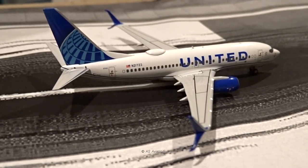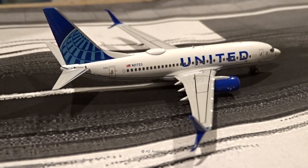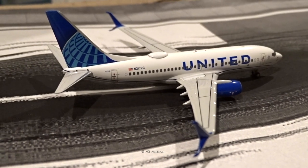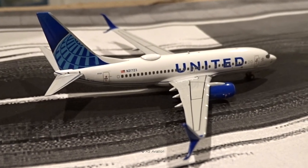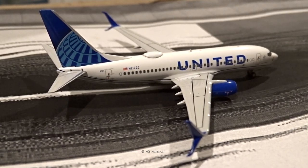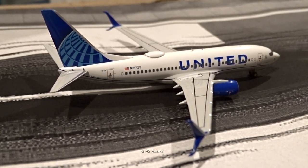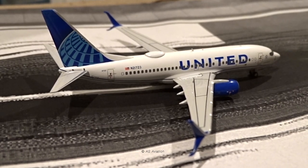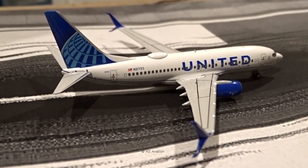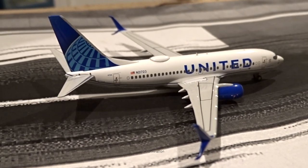United likes to mix and match their planes at St. Thomas. For example, they'll have a plane coming from Newark that continues on to Houston, and similarly a plane coming from Houston that then goes to Chicago or Newark. This aircraft, registration N21723, came in from Houston and is now headed to Chicago on takeoff roll. United doesn't dedicate one aircraft to a certain turn — they mix the origin and destination.